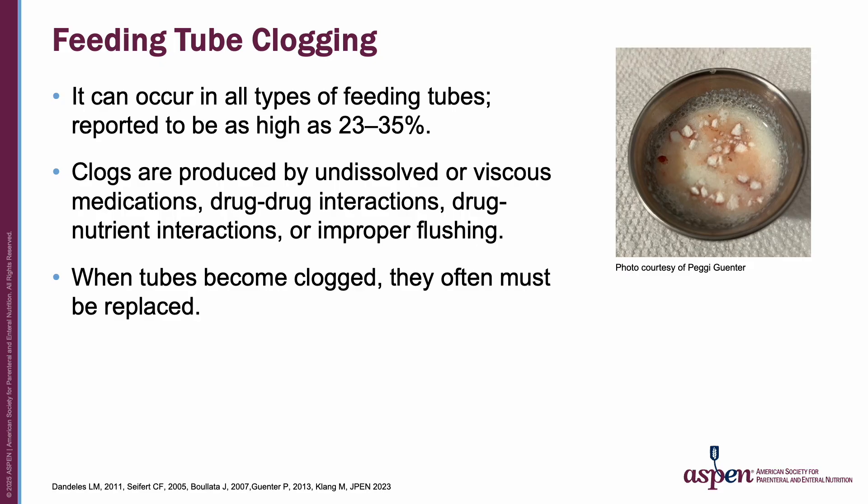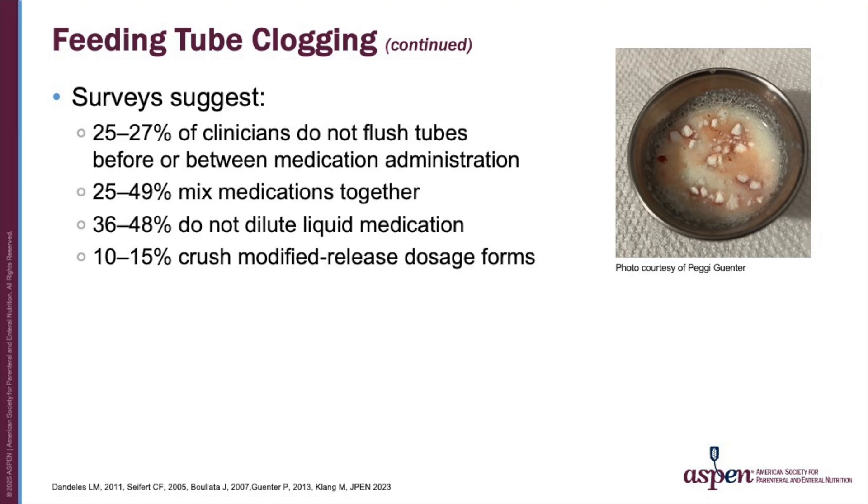Tube clogging is a frequent complication that can occur in all types of feeding tubes, with incidence reported to be as high as 23 to 35 percent. Clogs produced by undissolved or viscous medications, drug-to-drug interactions, drug-to-nutrient interactions, or improper flushing block the delivery of vital enteral nutrition, hydration, and medications. When tubes become clogged, they often must be replaced. Despite ongoing education, surveys suggest that 25 to 27 percent of clinicians do not flush tubes before or between medication administration, 25 to 49 percent mix medications together, 36 to 48 percent do not dilute liquid medications, and 10 to 15 percent crush modified-release dosage forms.